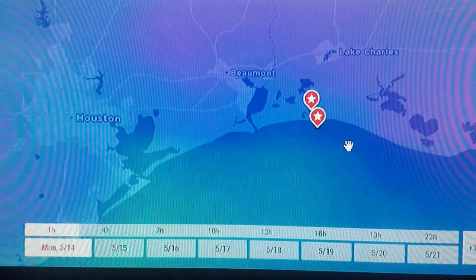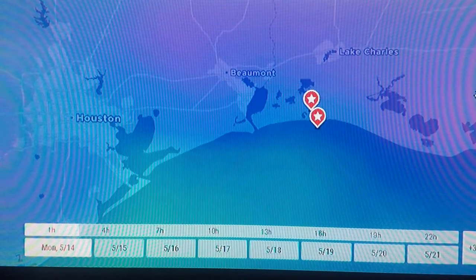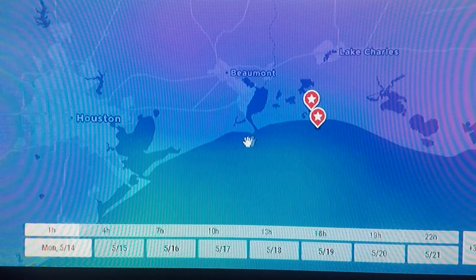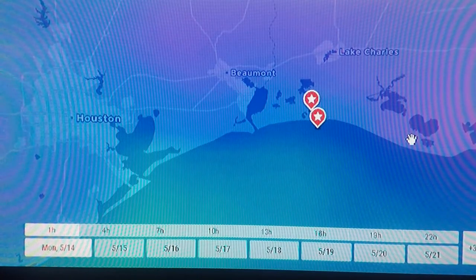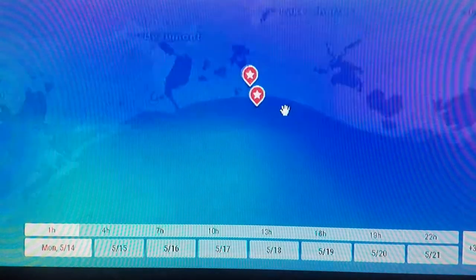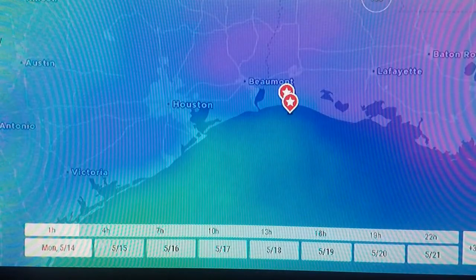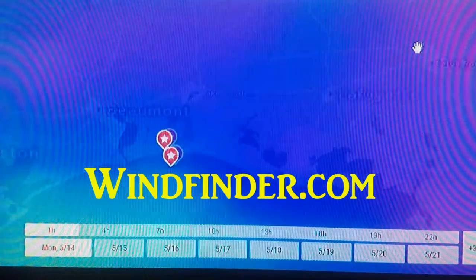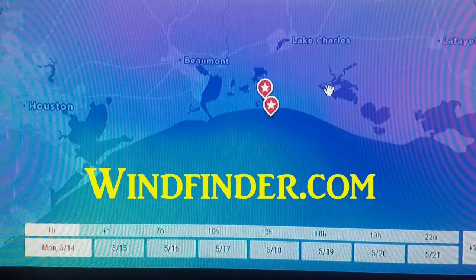I just wanted to show you a quick little app for your phone. I've got it on a monitor here that I use for checking wind speeds and direction before I go fishing on the coast. As you can see, it's windfinder.com.